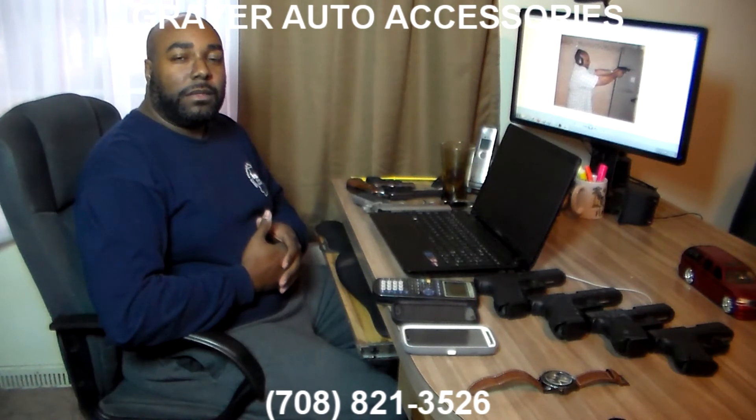So with that, you need to make the call. It's just that simple. 708-821-3526.